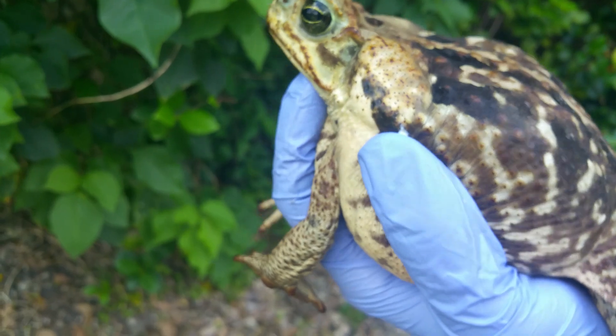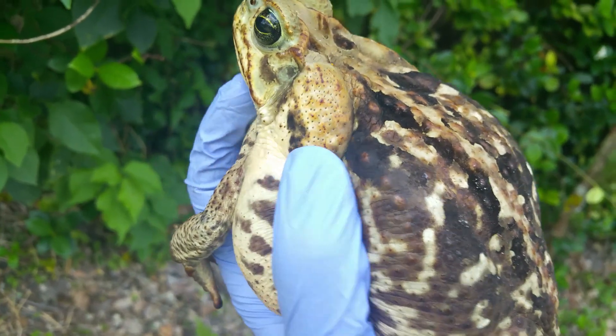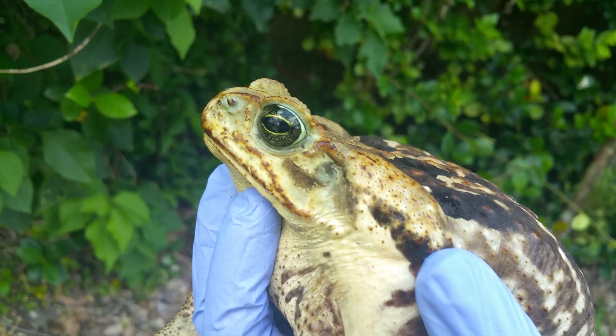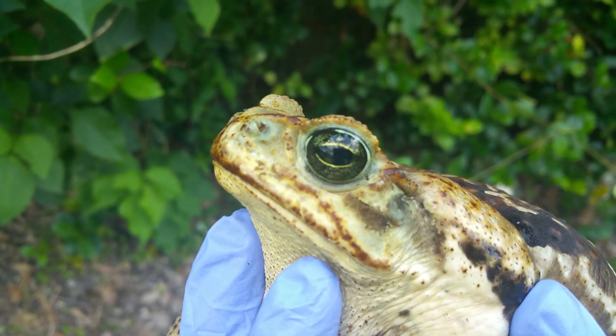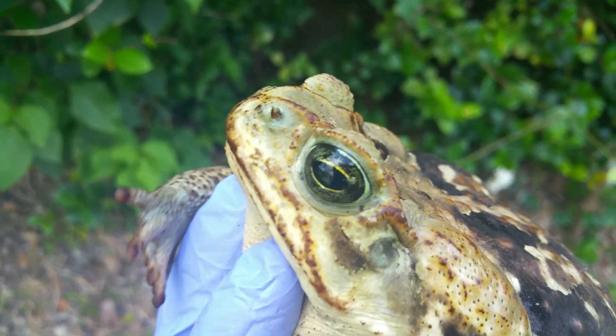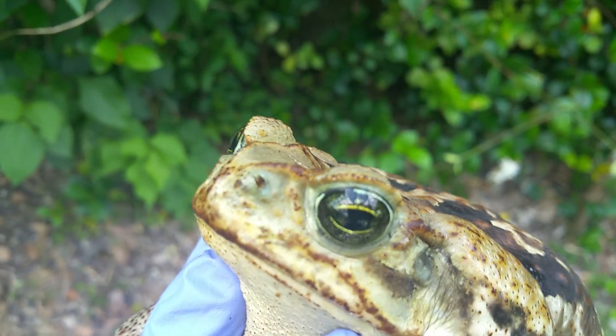This is what the cane toad looks like up close. They have these huge glands here. Our native southern toads have much smaller ones, and they end with a nice ridge above their eyes. The cane toad has no ridge — they don't have little horns up there.